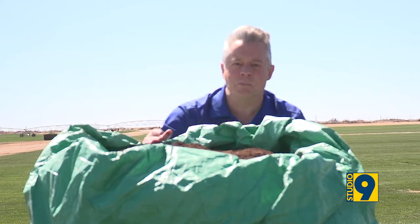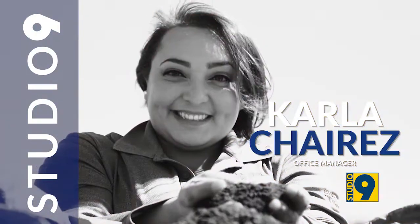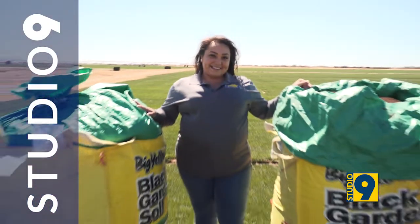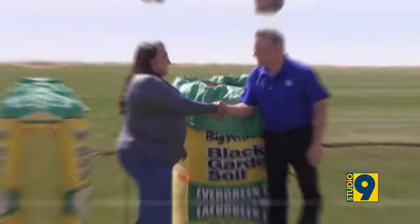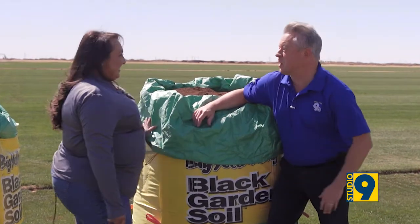What is the big yellow bag, you might ask yourself? Joining us now out here in Santa Teresa at Evergreen Turf is Carla Chayrez. Nice to see you. Nice to see you again. Look at this big beautiful thing. I love it so much.